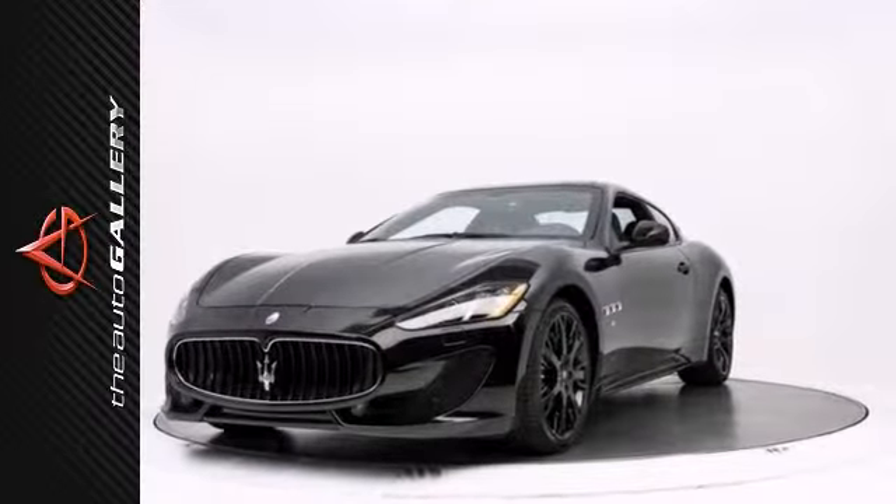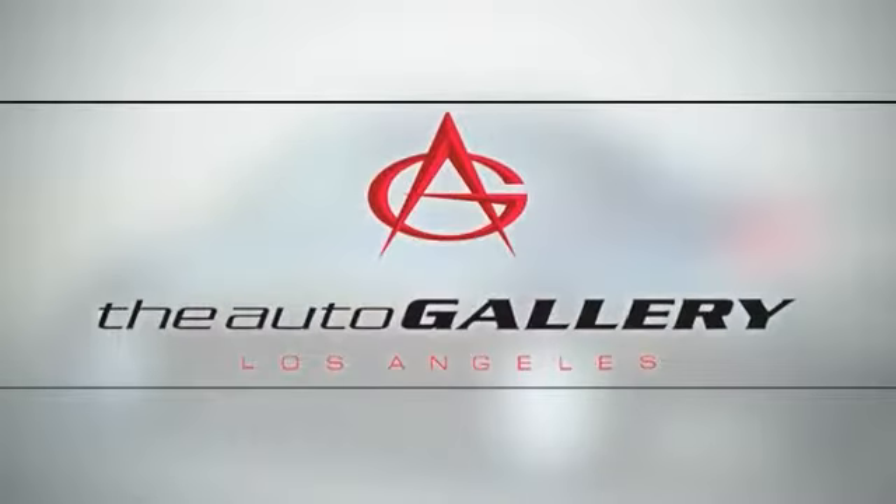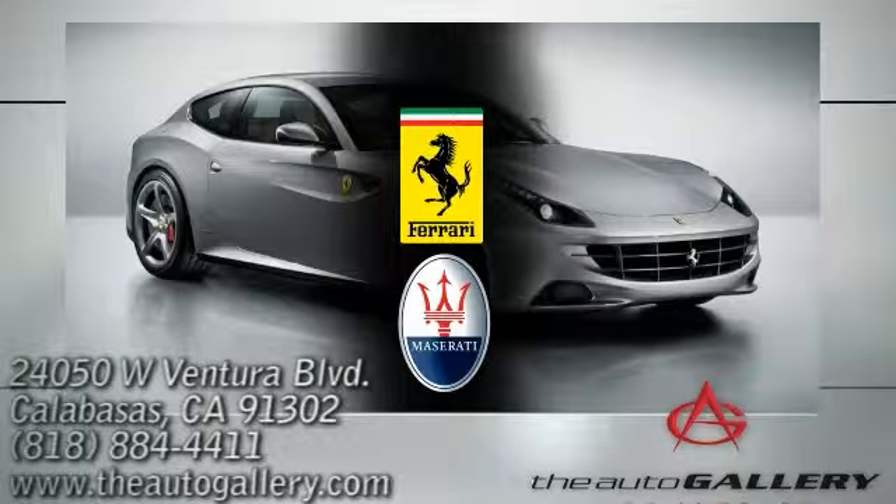Please call us for more information. Buy with confidence only at the Auto Gallery, conveniently located at 24050 West Ventura Boulevard in Calabasas, California.